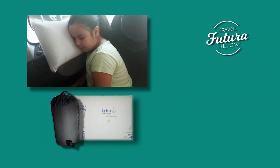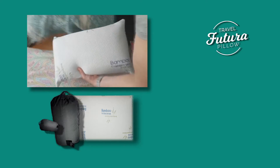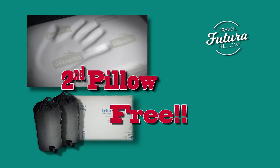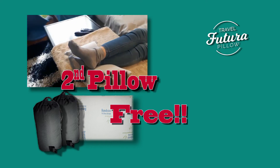It's the perfect size for traveling comfortably and its lightweight construction makes it easy to carry. But wait — if you call right now, you will get a second unit for free. Yes, you heard that right, a second pillow completely free. Call now and turn your trips into trips of pleasure with the viscoelastic Futura Travel Pillow.